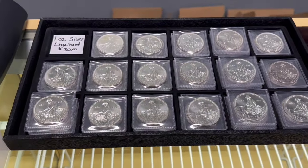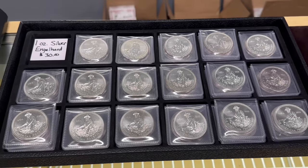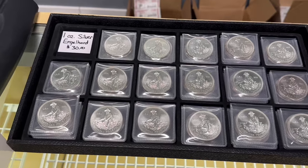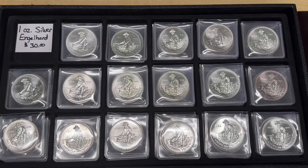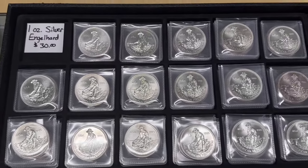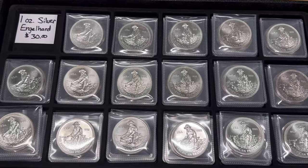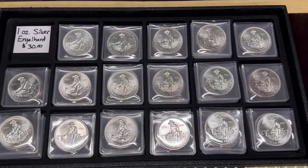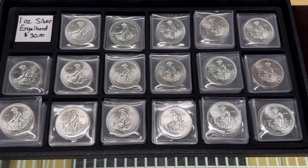Moving on — the price of silver and gold have both broken out. As I filmed this on Tuesday, silver is over $26 per ounce and gold is over $2,270 per ounce. That makes these an even better deal: 1-ounce vintage silver Engelhard rounds, all 1985s, at $30 each — cheaper than a Silver Eagle. I have about 380–400 left, but these aren't going to last long at $30. If silver gets much higher, I'll have to raise the price, so if you're interested, let me know.